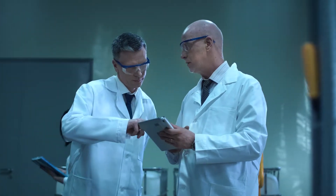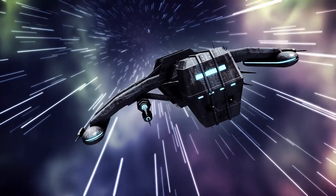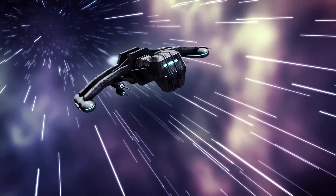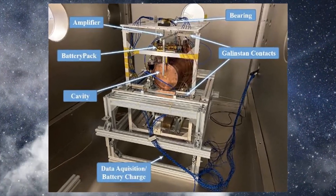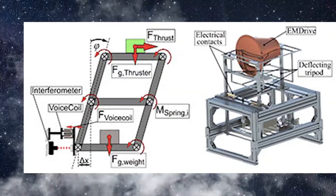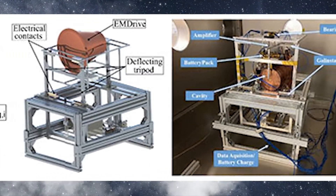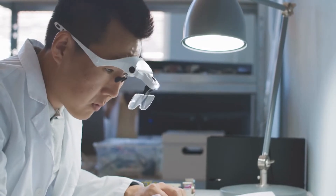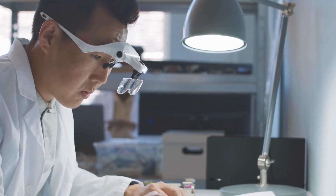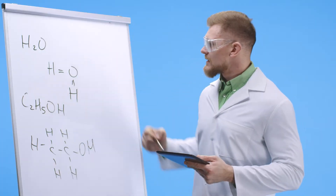Some scientists reject the EM Drive on the grounds that it's impossible to develop momentum from that inexplicable push. If the EM Drive really does operate, it would completely disprove the current understanding of physics. Physicists at the Dresden University of Technology even tested it, finding that the positive results recorded by NASA and Chinese researchers demonstrating thrust were all false positives caused by external influences.